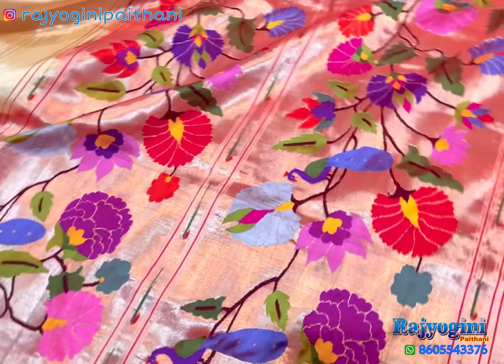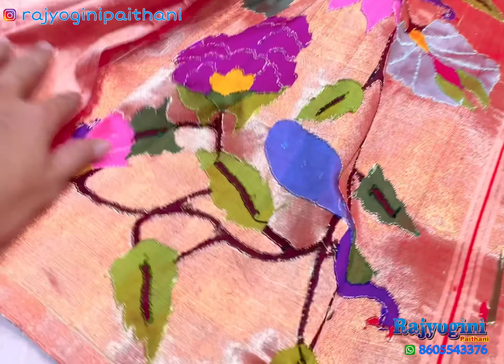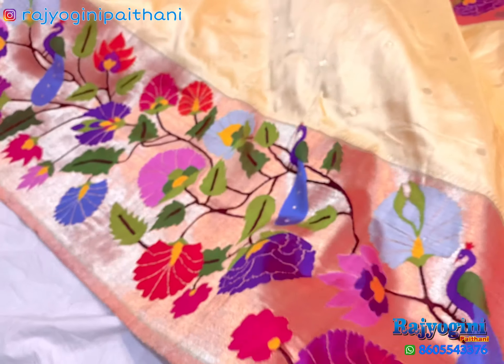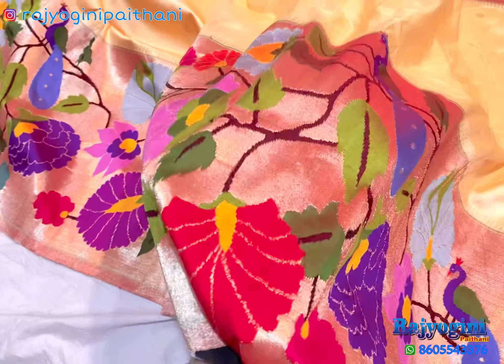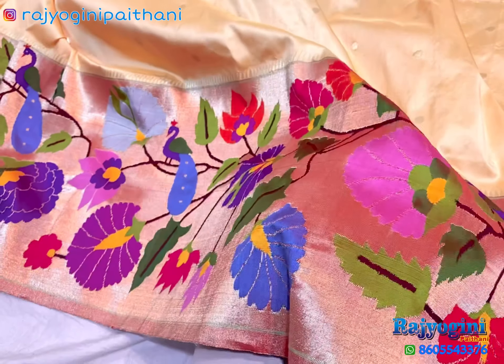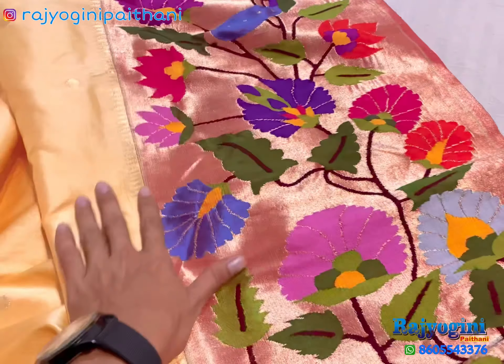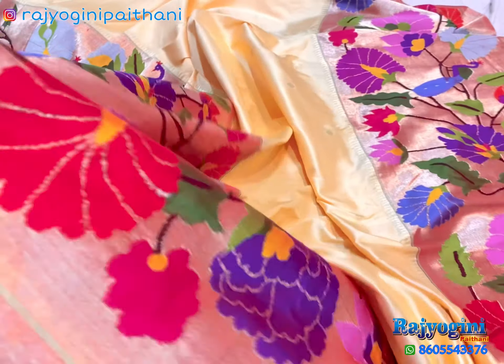This one is a pallu, very big pallu. Back side of pallu, very beautiful finishing. And very net work, very beautiful. You can see the finishing of the sadi, very beautiful finishing and colors also very beautiful feeling.